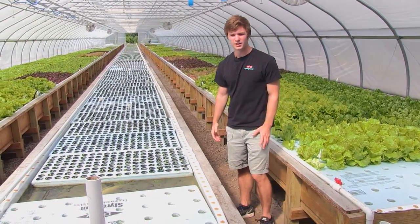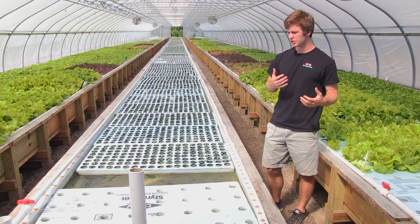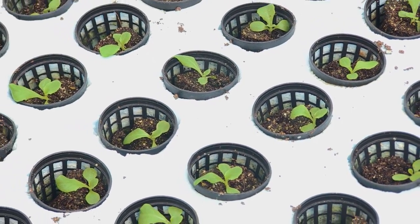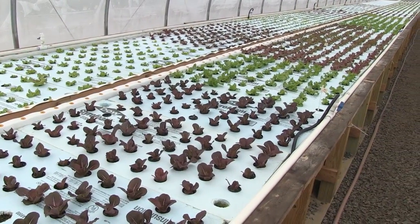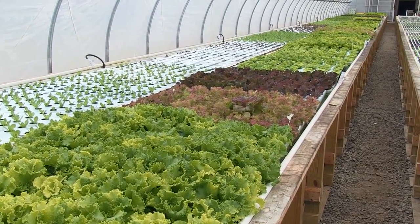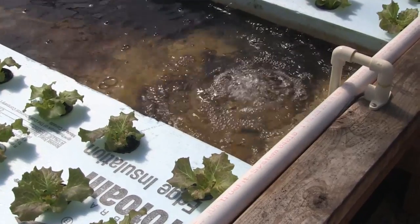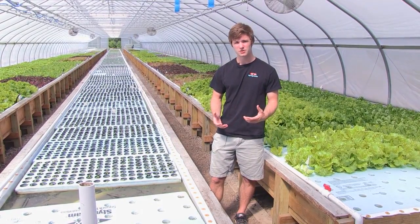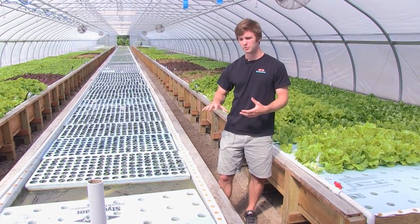Once plants get large enough in the seedling stage, they're transplanted into the main area of the greenhouse — first into stage two, which is a much smaller spacing than the mature spacing, but enough to allow them to grow and root out. Then they're moved into the mature stage towards the end of the greenhouse and float back. The greenhouse is about 10 times more productive than traditional agriculture because they can adjust plant spacing over time rather than being limited by soil.